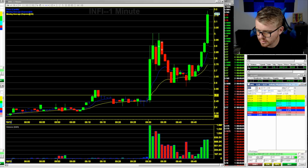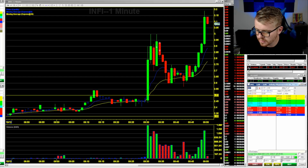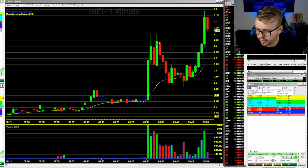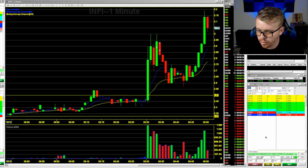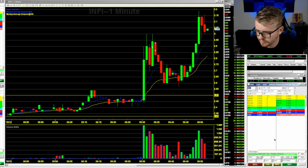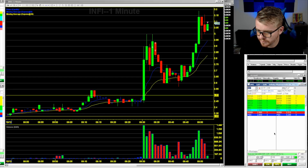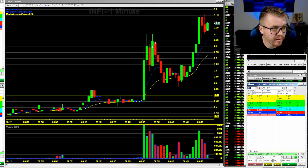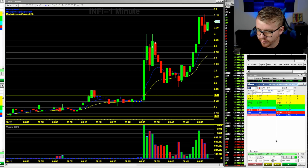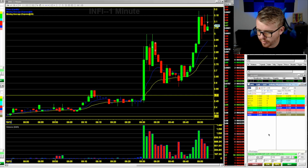INFI is up to $3.20, looking really extended right here. Trying to go short at $3.15, not getting filled — canceling that. Was trying to get short at $3.15 for a pullback down to the $3 area. Seeing if I can get filled at $3 now on this pullback — jumping in on INFI, looking for a move back up over $3.15. Taking profit right there; not liking that move with 2,000 shares. It's going to put me a little closer to green. INFI is getting stuck at $3.15 twice now.